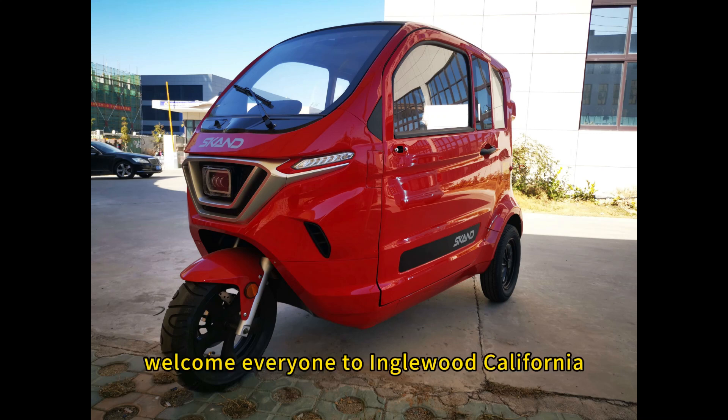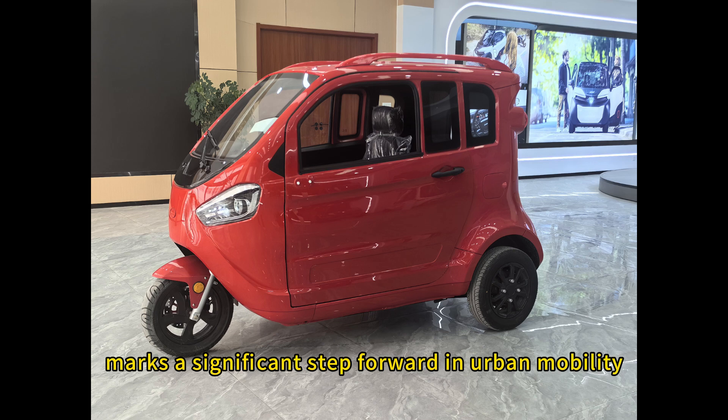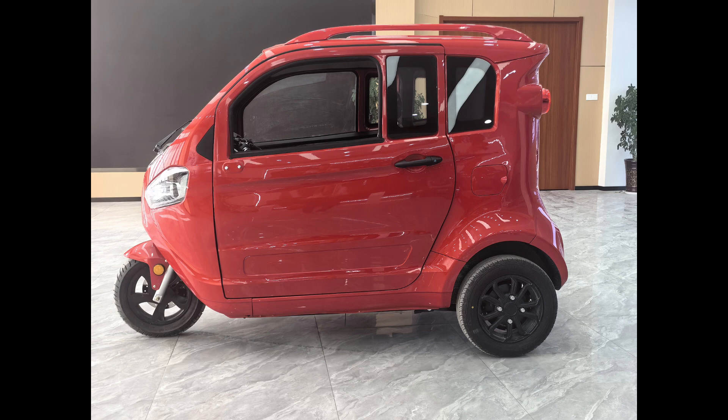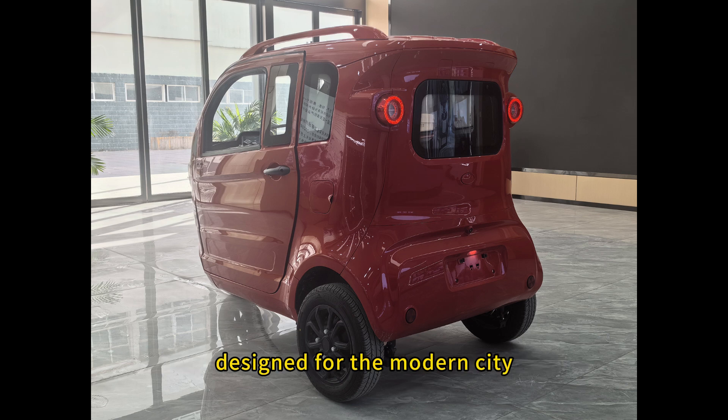Welcome everyone to Inglewood, California. Today marks a significant step forward in urban mobility. We at Universi-Car are incredibly proud to introduce our latest innovation, a fully enclosed electric three-wheel vehicle designed for the modern city.